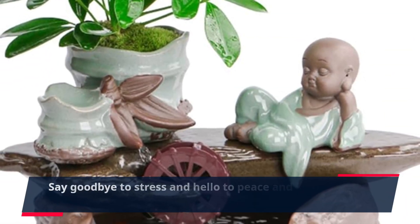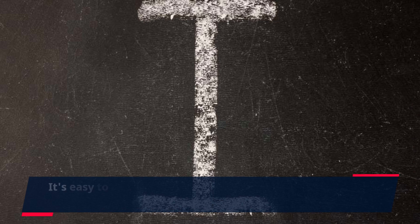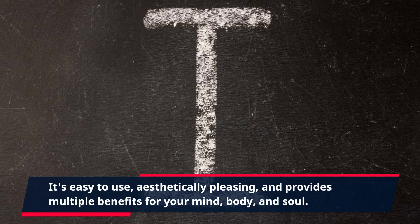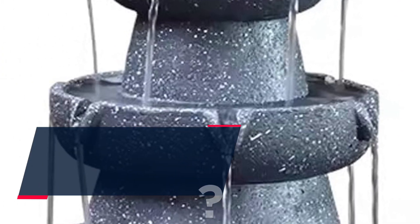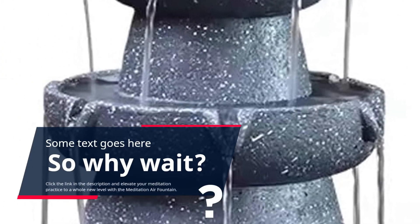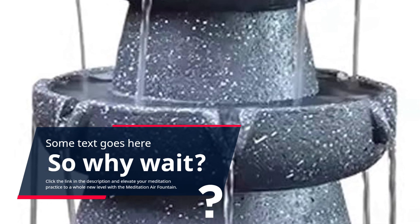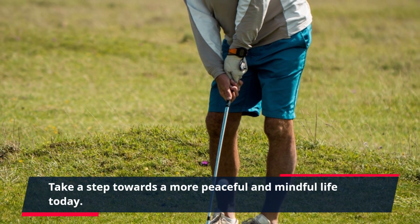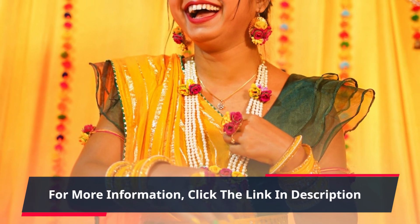Say goodbye to stress and hello to peace and tranquility with the Meditation Air Fountain. It's easy to use, aesthetically pleasing, and provides multiple benefits for your mind, body, and soul. Click the link in the description and elevate your meditation practice to a whole new level with the Meditation Air Fountain. Take a step towards a more peaceful and mindful life today. For more information, click the link in the description.